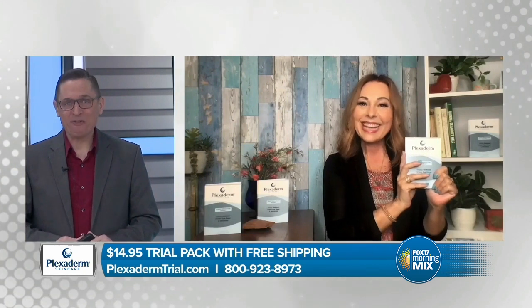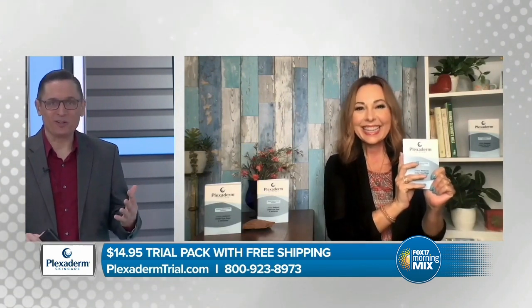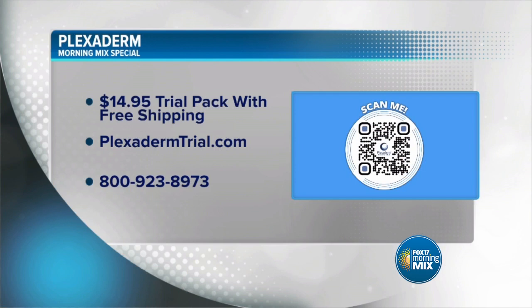It's a real-life filter — you don't even need that Instagram filter because those fine lines and wrinkles just disappear. So don't look your age. Treat yourself today as if it were your birthday, because now is the time to try Plexiderm and see the results for yourself. Try Plexiderm today for just $14.95 with no automatic shipping. Visit plexidermtrial.com or call 1-800-923-8973 for all the details. Free shipping if you order now — only $14.95.